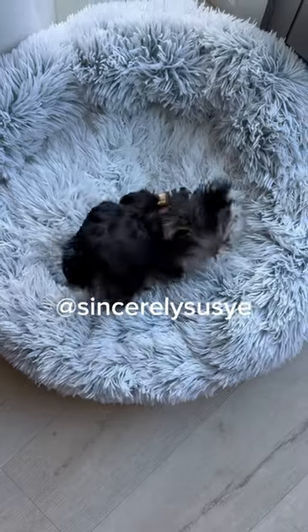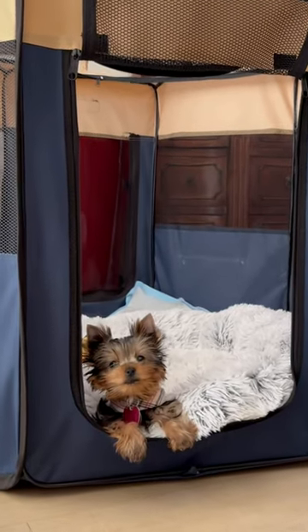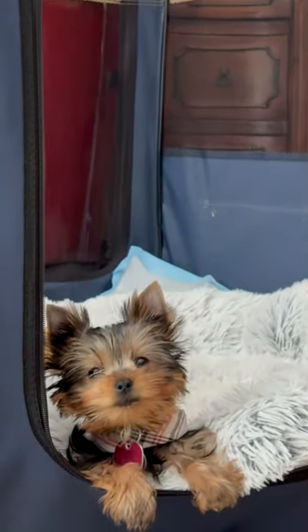With its round shape and a 7 inch tall bolster, this bed offers a sanctuary for your pet to cuddle, burrow, and find the peace they need. It's designed to ease dog anxiety.